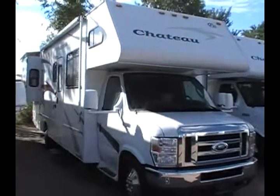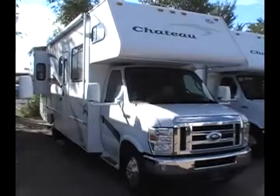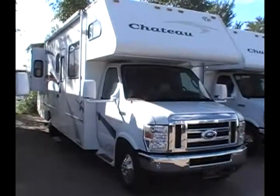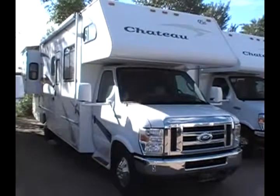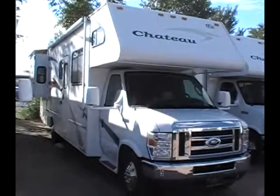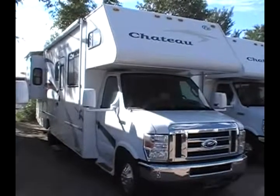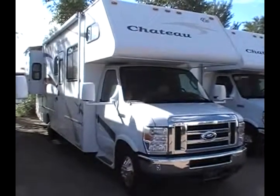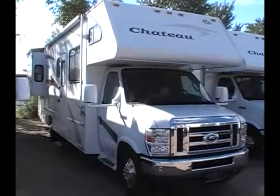This motorhome is built on the Ford chassis and it has the powerful Ford Triton V10 gas engine in it. This floor plan will sleep up to 8 and it has been very well maintained. It's very clean inside, and the engine has had regular oil changes.